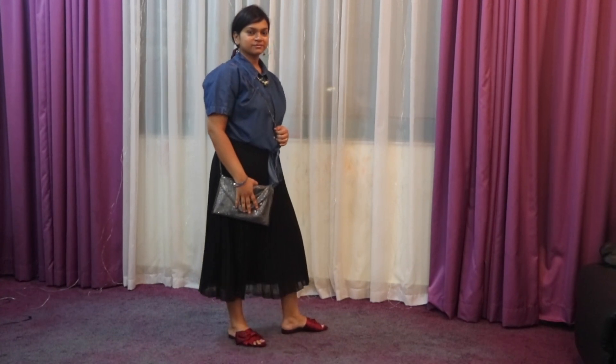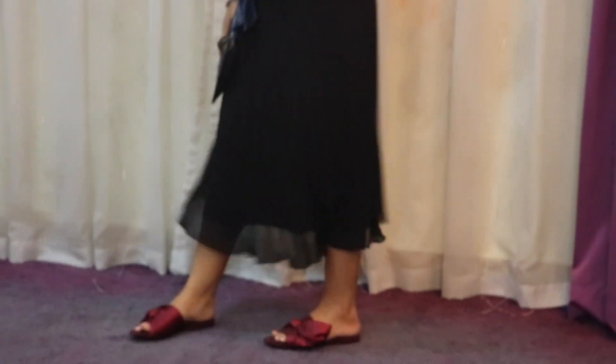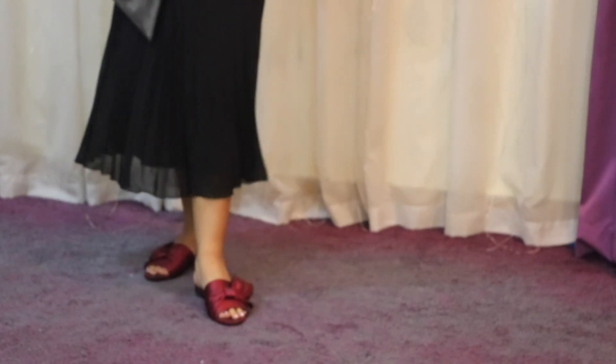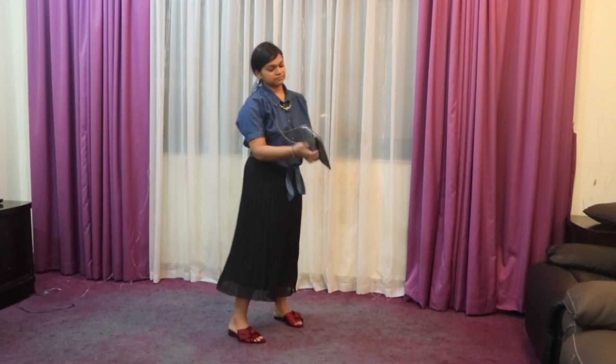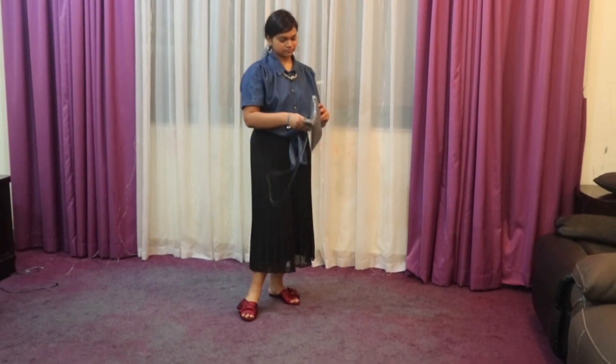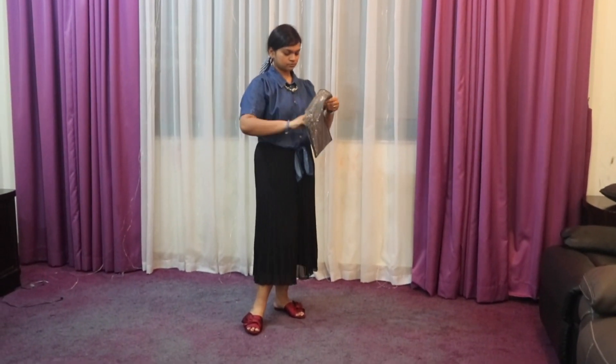I've accessorized everything with metallic pieces — the chain, the earrings, the watch, and the handbag. You can also use a clutch.